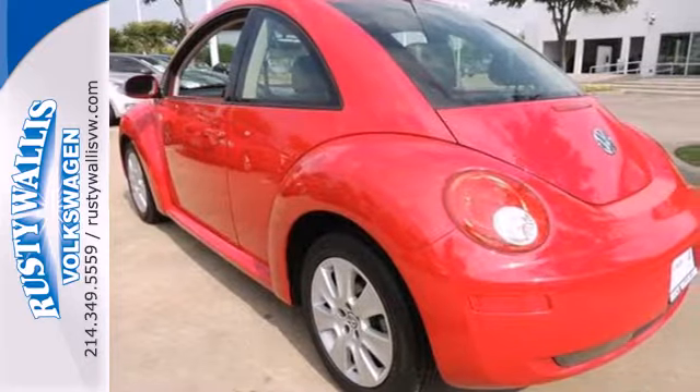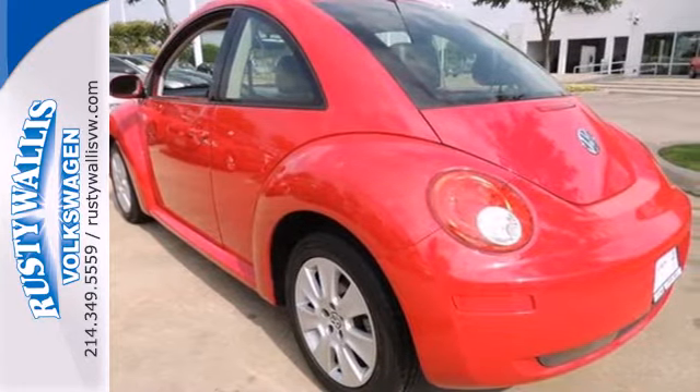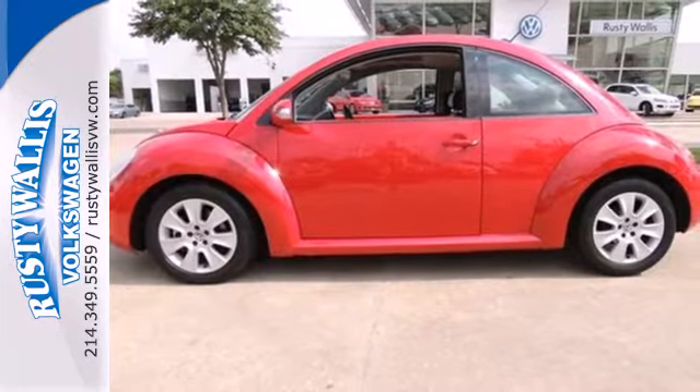If you're looking for economy, fun, style, and safety, look no further than the classic VW Beetle.